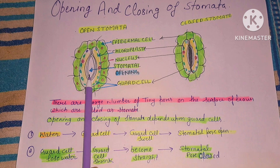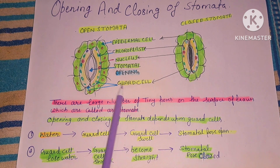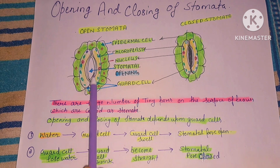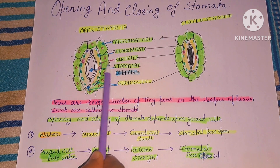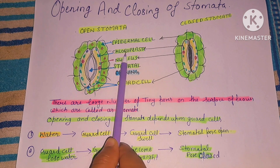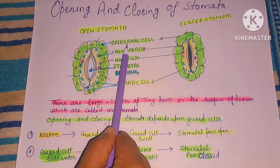This diagram shows opened stomata and this one shows closed stomata. Stomata consists of two kidney-shaped guard cells. Inside the guard cells, there is presence of nucleus and chloroplast. Guard cells are surrounded by epidermal cells.